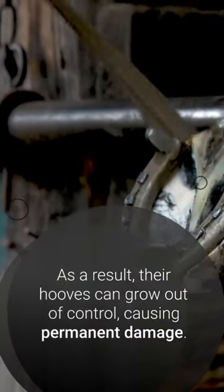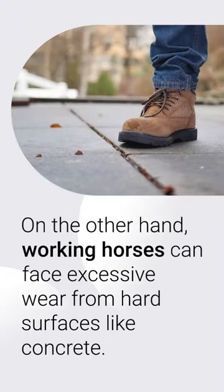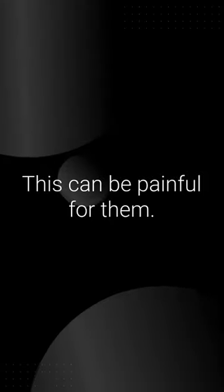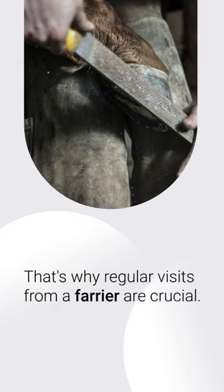On the other hand, working horses can face excessive wear from hard surfaces like concrete. This can be painful for them. That's why regular visits from a farrier are crucial — they shape and shoe the hooves, keeping horses healthy and pain-free.